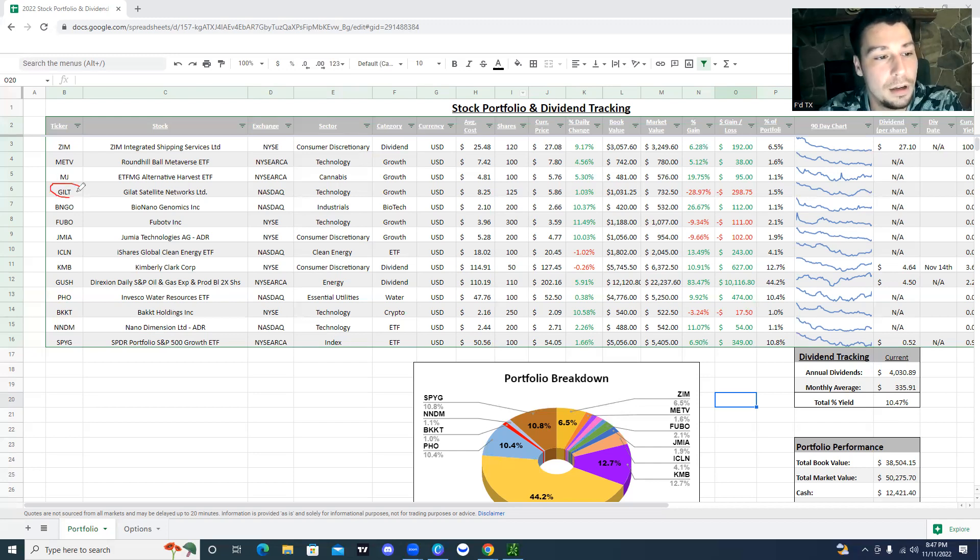GILT has been one of my worst positions — down 28%, basically 29% on that one. It's GSAT — Globalstar satellite networks. I do think that they have a lot of potential in the future, but telecommunication stocks have been hit really, really hard in this bear market and that sector as a whole isn't doing too well. So no surprise there. It's not a huge percentage of the portfolio — about 1.5%. I have MJ.